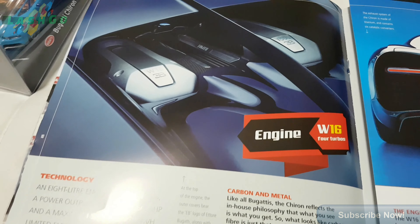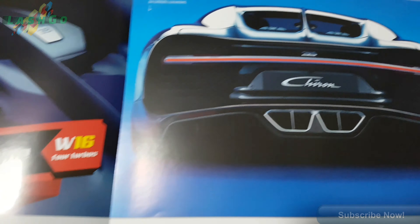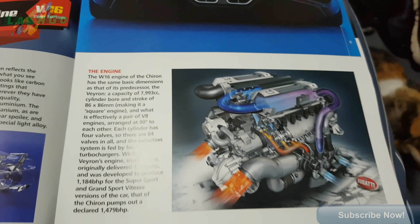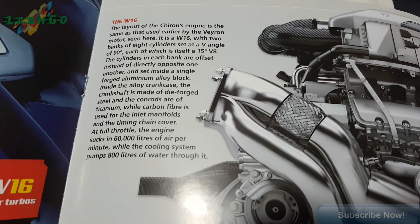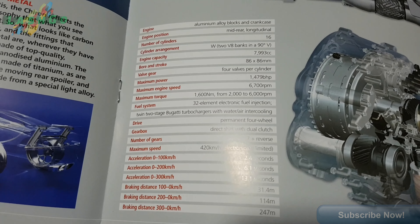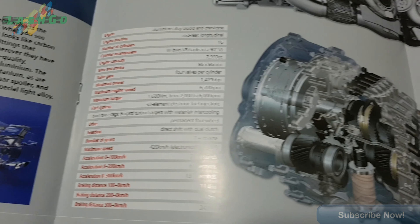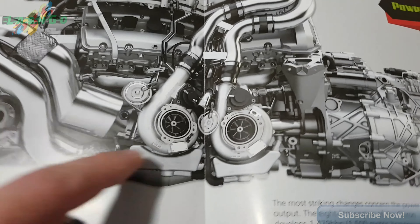The engine - V16. Nice exhaust. Information about the engine: carbon fiber, turboed. I didn't know if it was twin turbo or not, but there's your answer.